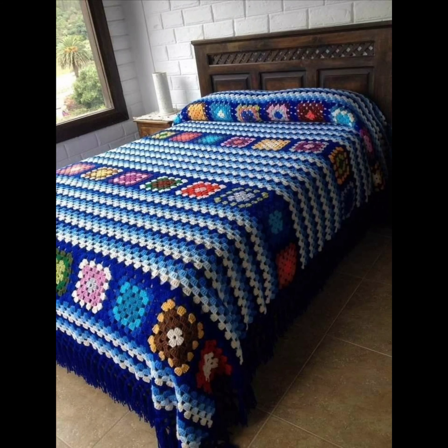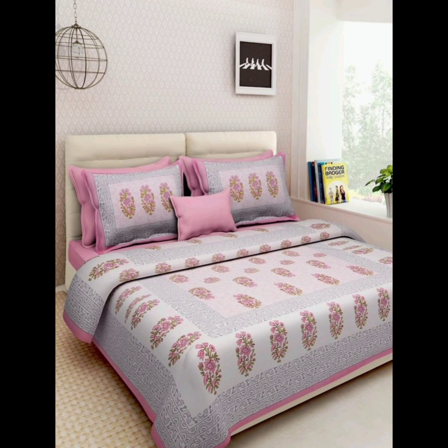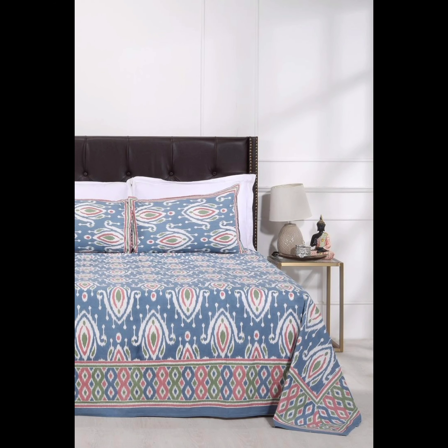When selecting bed sheets, remember to consider the fabric, thread count, and maintenance instructions to ensure both style and comfort. High-quality materials like Egyptian cotton or linen not only feel luxurious but also last longer. Always follow the care instructions to keep your sheets looking fresh and vibrant.